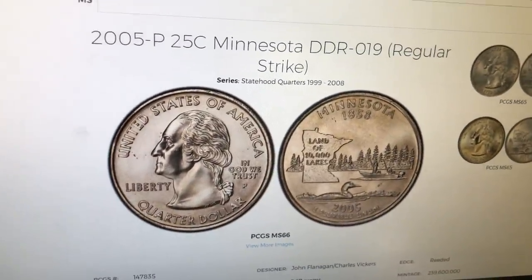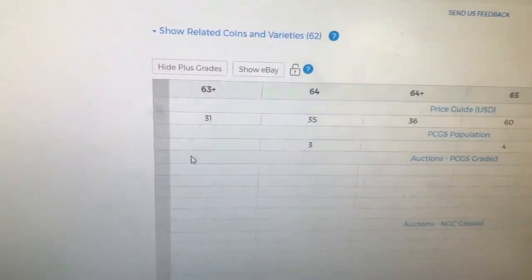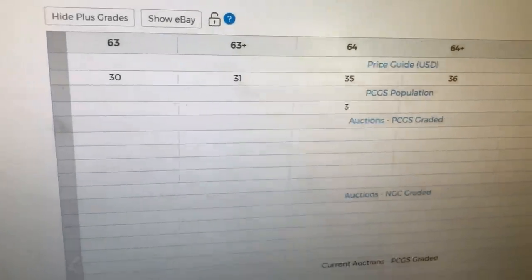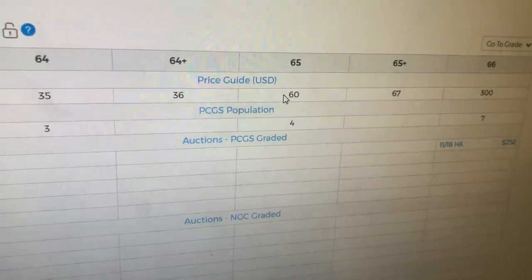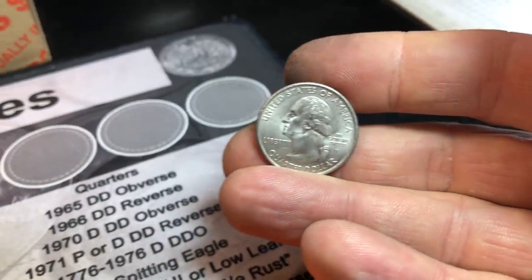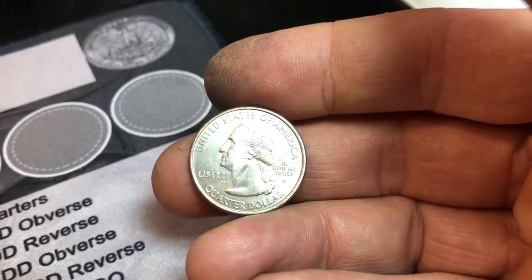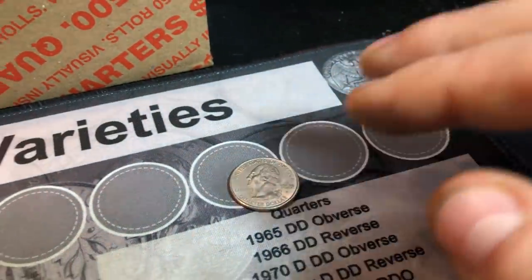I brought up the PCGS price guide report for those wondering if there's any value in a DDR-19 for the Minnesota state quarter minted from Philly. There is a little bit of value — in MS-63 shape it's about a $30 quarter. This quarter doesn't get much value beyond that until you get into high mint states like MS-66, though MS-65 would be good. When I pull it out from under the scope it's a nice example, probably MS-63, maybe 64 or 65 if we're lucky, and it almost looks like it has a satin finish. Either way, happy to have found it — not a submitter but a variety for the collection.